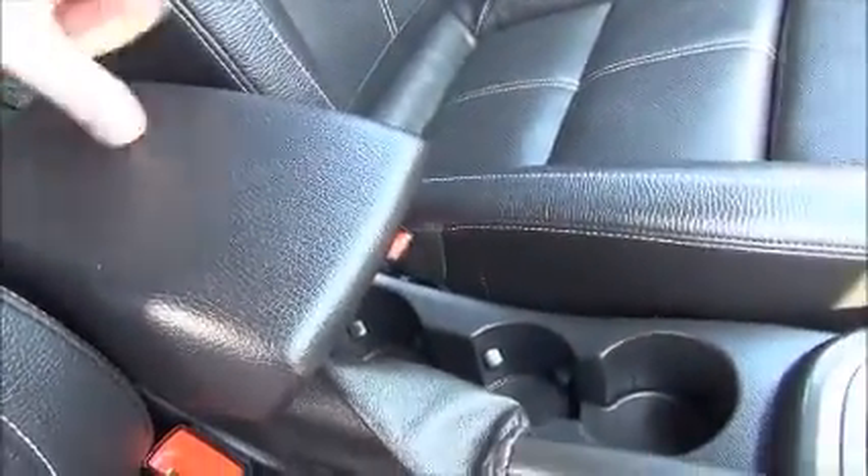There's a fold-away driver's armrest with storage, and lots of additional storage along the centre console and within the glove box.